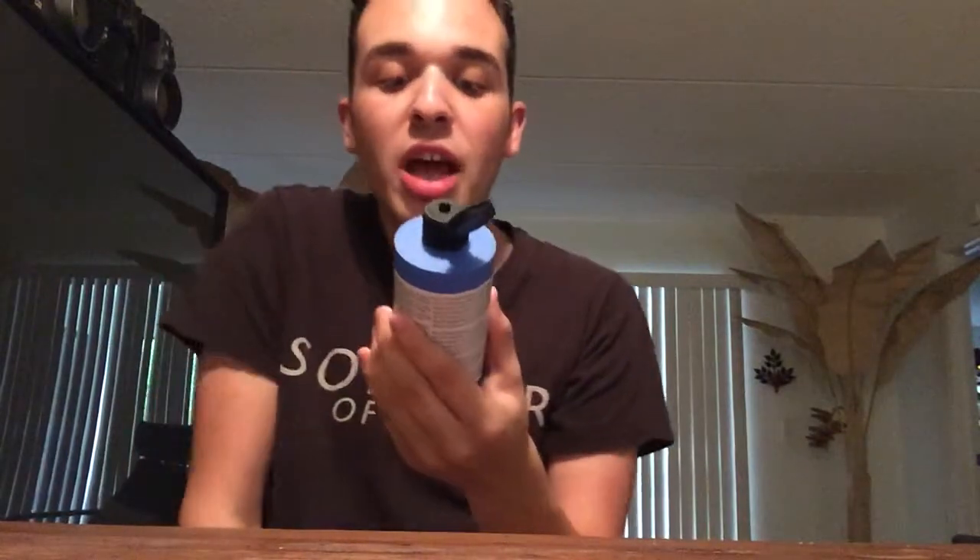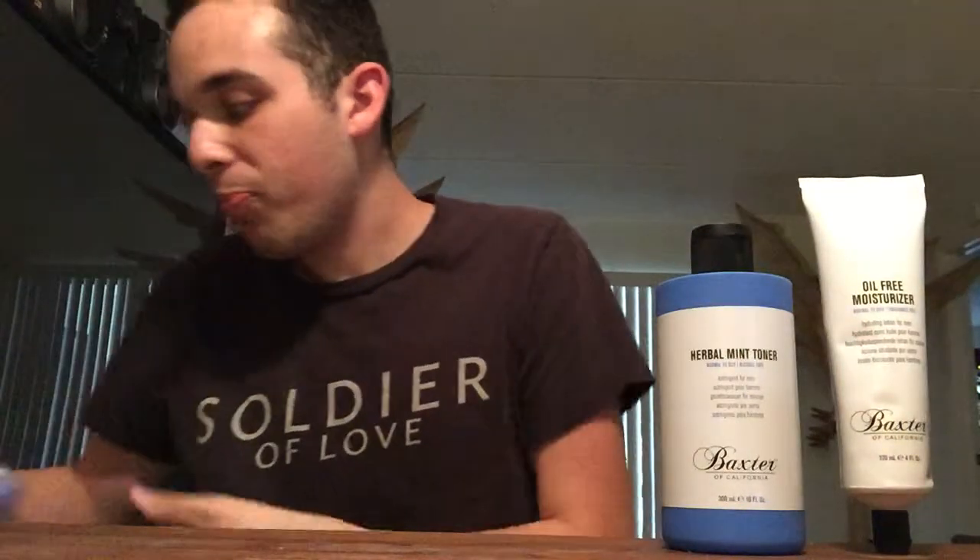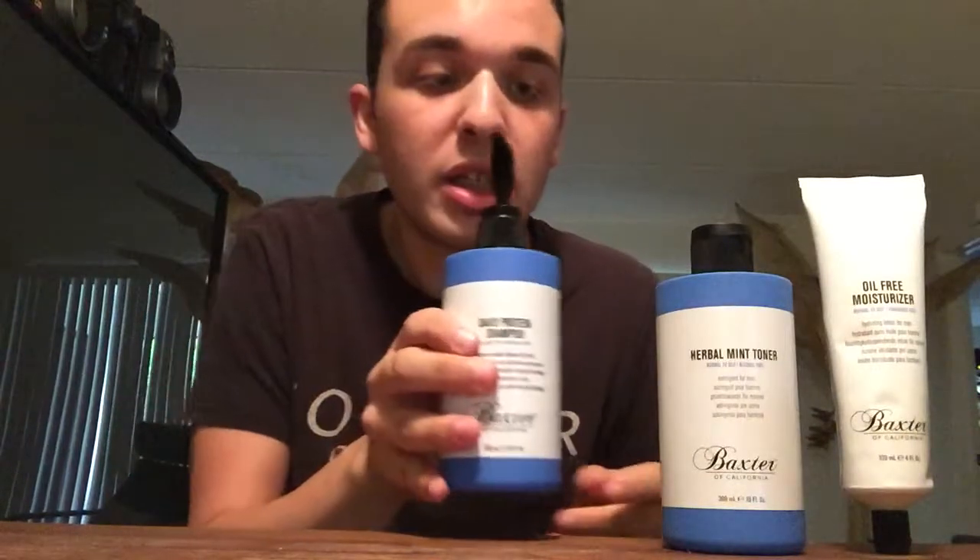The next one, staying on face products, is the herbal mint toner. This is really awesome — it smells very nice, very herby. I feel like I'm in Ireland. It's not overpowering, just very subtle. It doesn't attack the senses. After a while on the face, you just don't feel it. This was eighteen dollars. Also, this toner is for normal to oily skin.